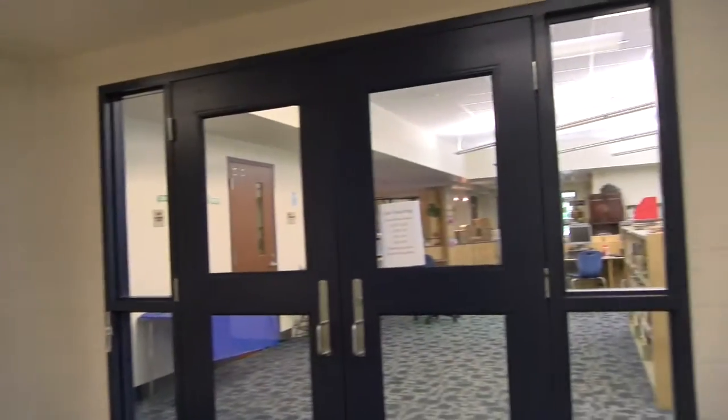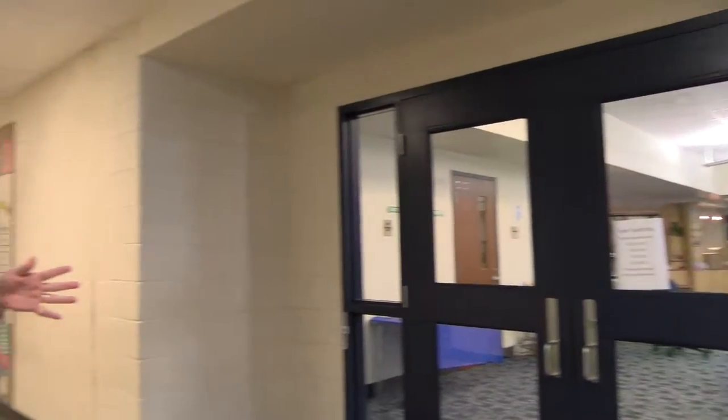We're standing outside our media center, which is the center of our school. All of our students — kindergarten, first, and second graders — go to media one hour per week. Media is one of our five unified arts. During our COVID period, we're using four of our unified arts: media, art, music, and PE. The one we've dropped is computer lab. If we come back to normal school hours, five days a week, we'll add computer lab back into the mix.